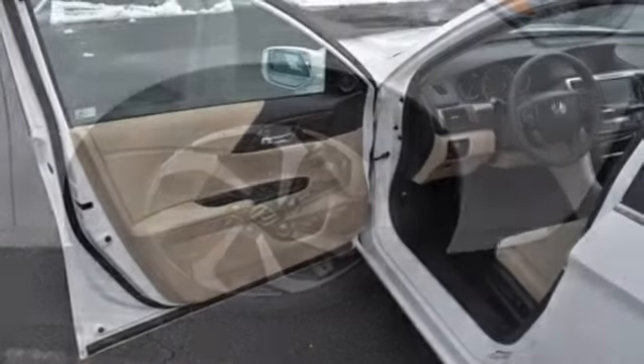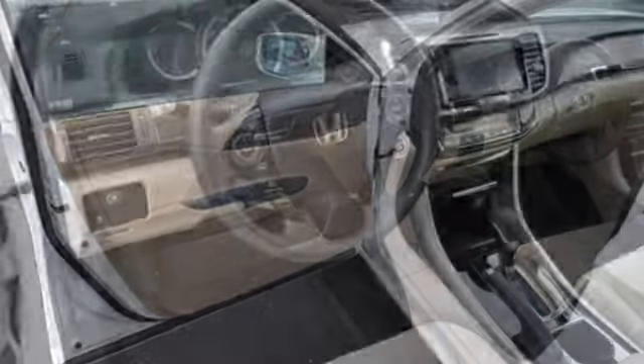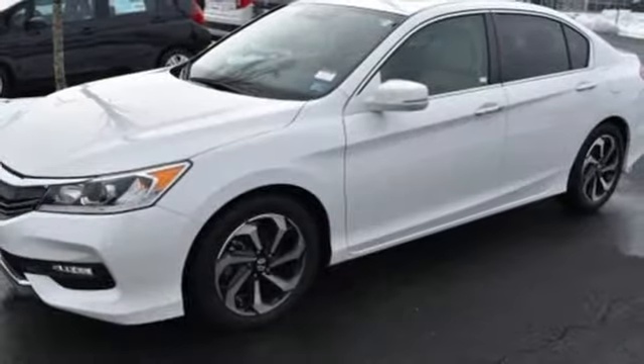Bluetooth wireless audio streaming. Power heated mirrors. Dual zone climate control. Doors and push button start proximity key. Manual tilting steering column.